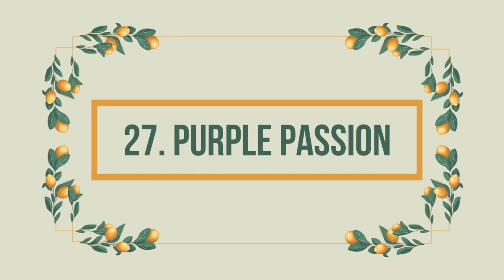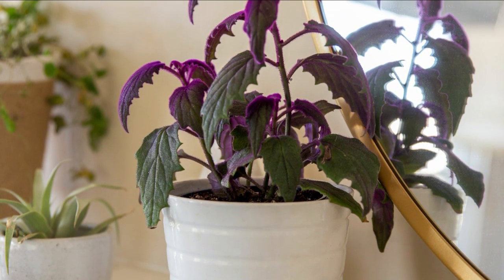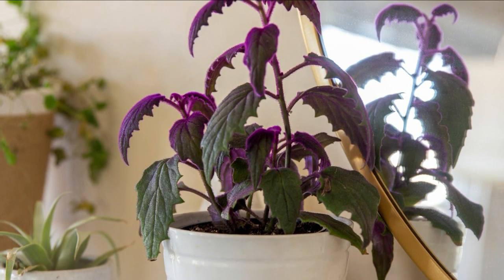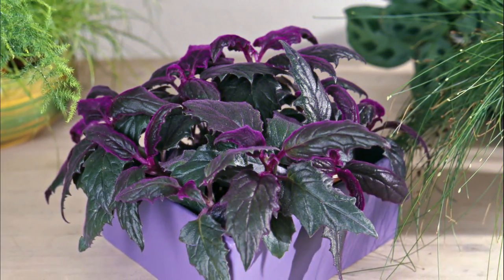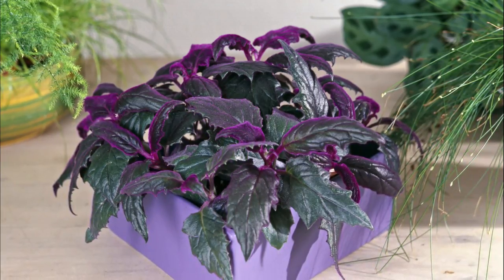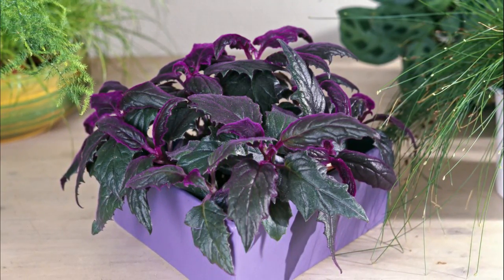Number 27: Purple Passion. This beautiful houseplant is completely safe for your cats and dogs. The purple velvet is gorgeous and has purple speckles dusted all over each leaf. These plants are huge fans of diffused bright light and moist soil.